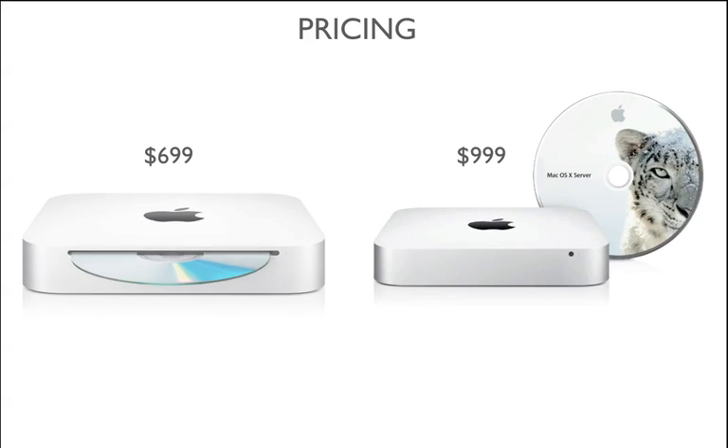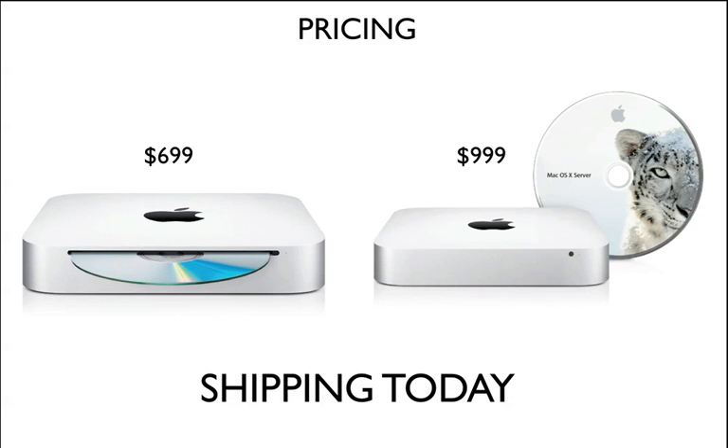Pricing for both of them: the Mac Mini starts at $699. The price has risen from the previous Mac Mini, but it does have faster performance plus all the other features they added. The Snow Leopard server Mac Mini goes for $999. And the cool thing is they will be shipping today.